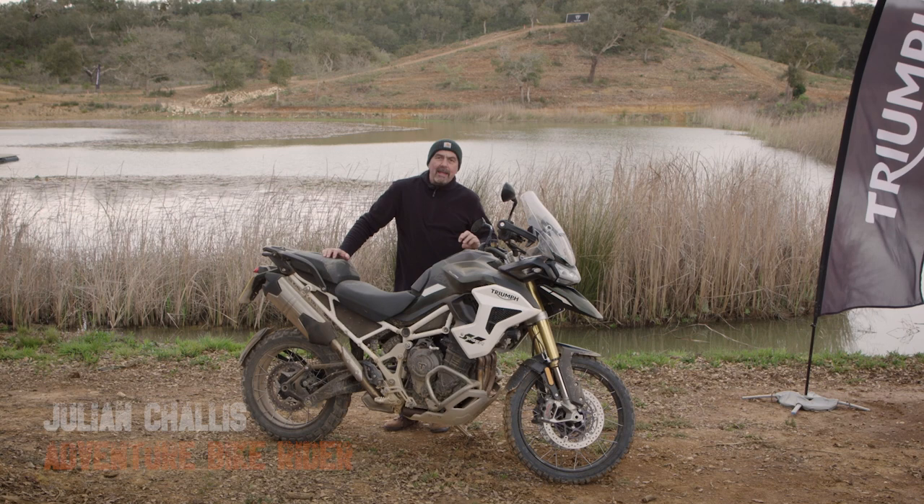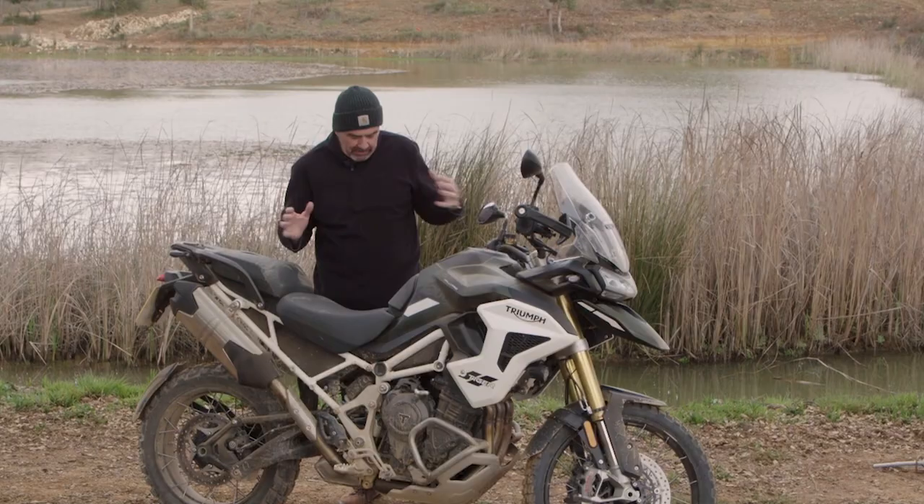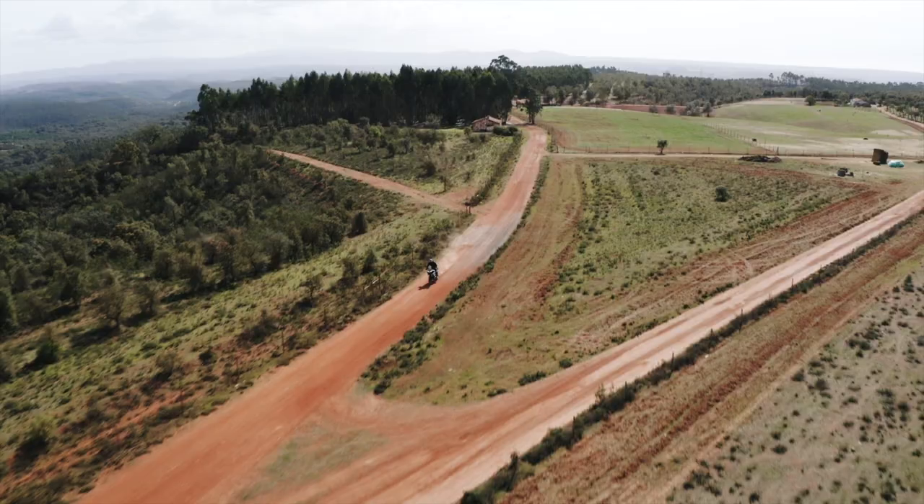Hi, it's Julian from Adventure Bike Rider here at the launch for the new all-new 1200 Tiger from Triumph. What an important, impressive bike. We're at the end of day two, which is why this one — the more off-road version — is covered in mud because we spent the whole day trail riding on it.